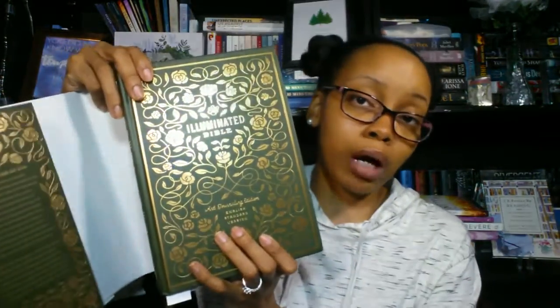The first one is from Crossway — the Illuminated Bible Art Journaling Edition. A review is coming soon on this. I love this Bible, it's gorgeous. Mine came a little damaged, and that seems to be a problem with a lot of people who buy this Bible, but I don't mind because the actual dust jacket can come off since the Bible is designed with it on there already. This Bible is stunning — it's a single column journaling Bible.